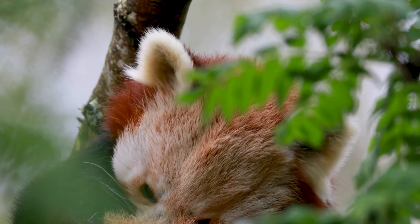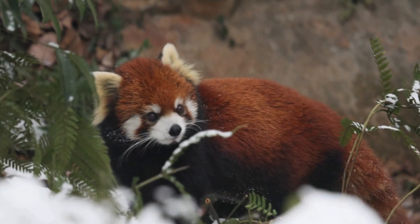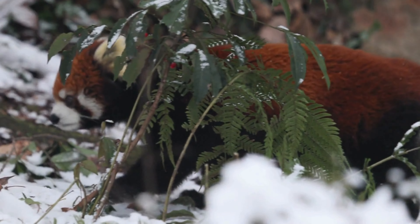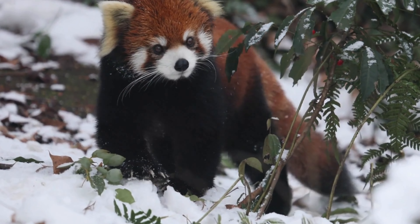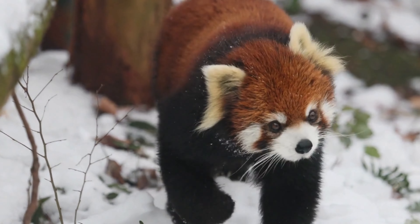Red pandas are often described as living fossils because they belong to a distinct family, Ailuridae, that diverged from other carnivores around 40 million years ago. Their evolutionary history is fascinating and showcases their resilience and adaptability over millions of years.